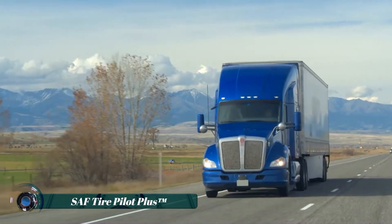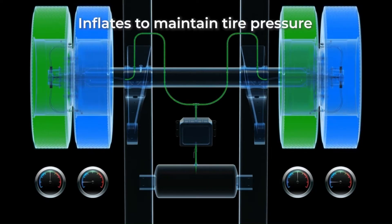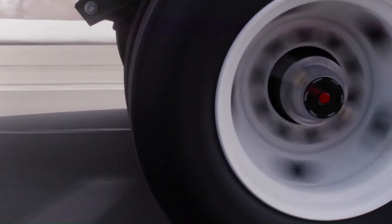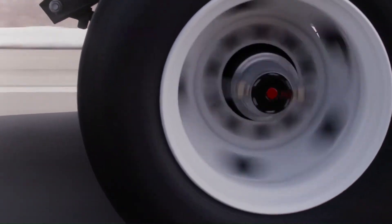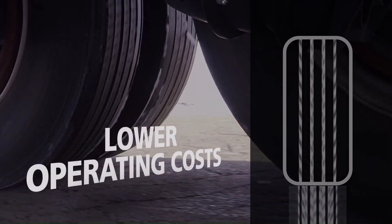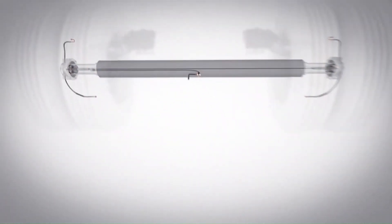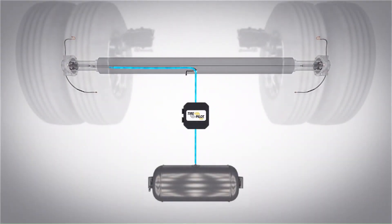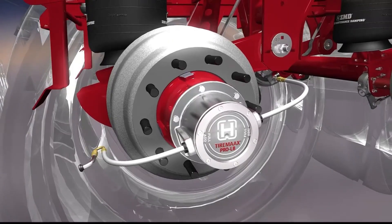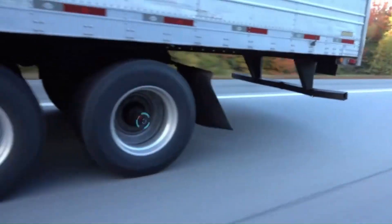SAF Tire Pilot Plus is a system designed to automatically manage the air pressure in your trailer tires. It helps improve profitability by extending tire life, reducing fuel consumption, and minimizing downtime. The system constantly monitors tire pressure and can inflate or deflate tires as needed to maintain optimal pressure, and can also detect and compensate for slow leaks, helping to prevent tire failure.